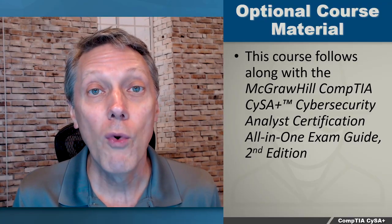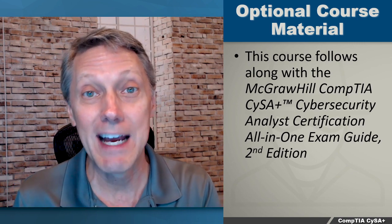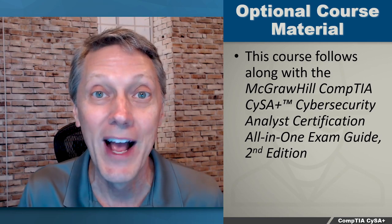And one more thing — this course follows along with a published book. Here's the title: McGraw-Hill CompTIA CySA Plus Cybersecurity Analyst Certification All-in-One Exam Guide, Exam CS0-002, 2nd Edition. The book goes along with this course and gives you just that much more weight. So take the course, read the book, and get ready for the exam.